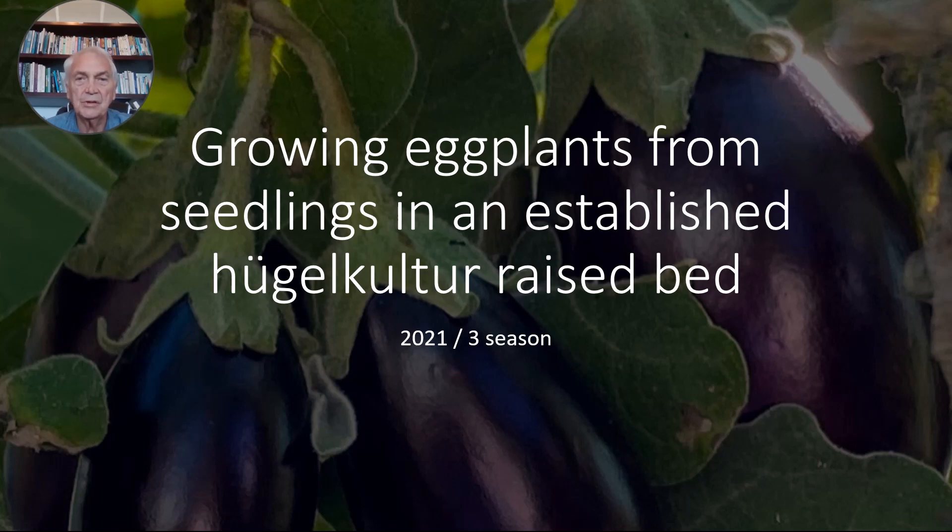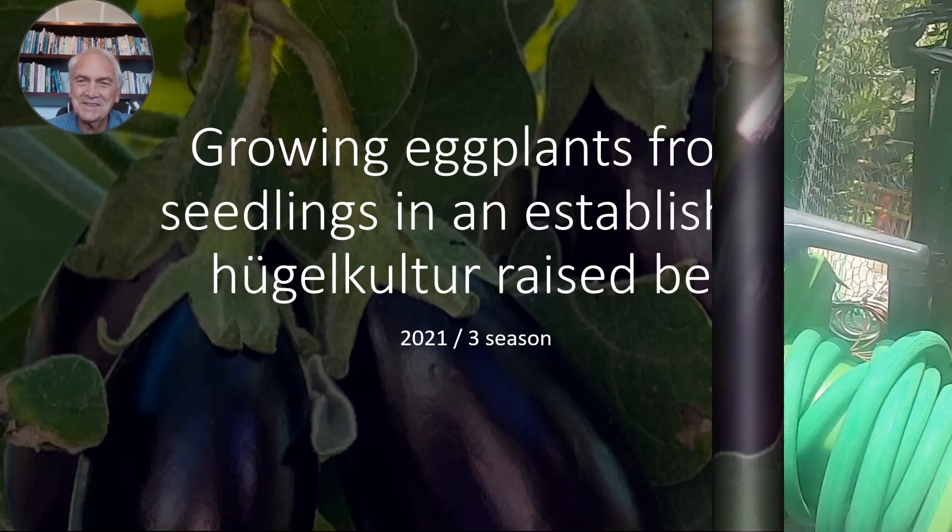The plant is also important commercially with a global production of around 50 million tons annually and a net value of more than 10 billion US dollars a year. That's quite a plant, isn't it?